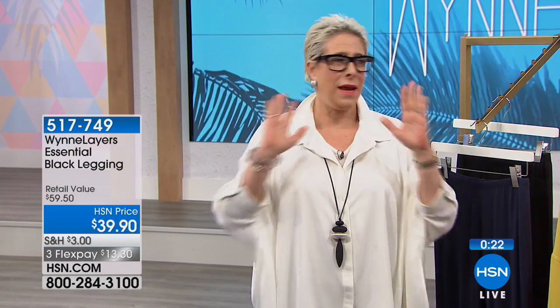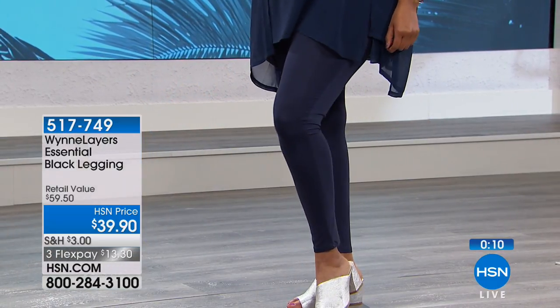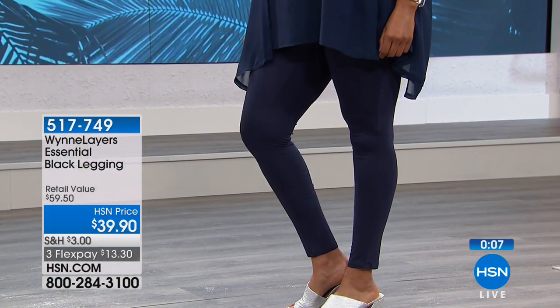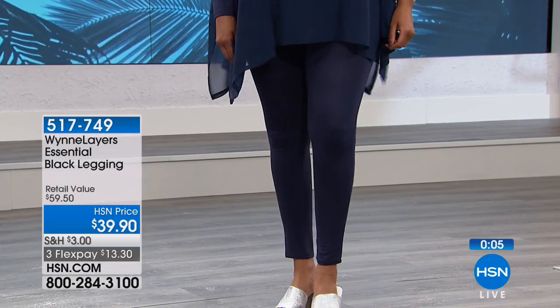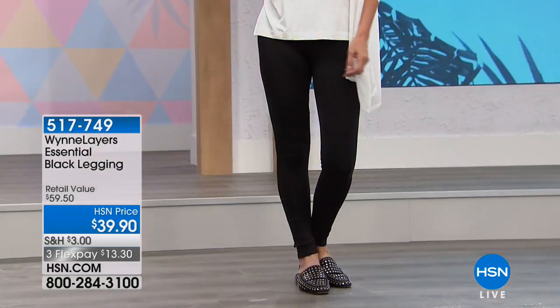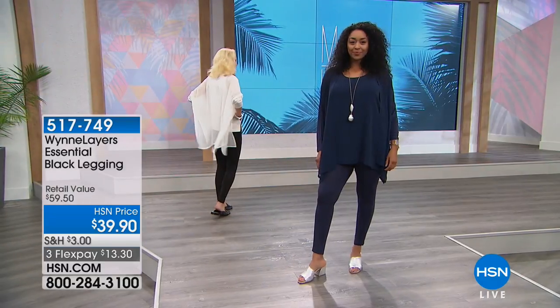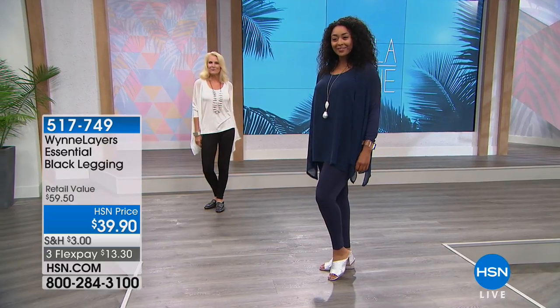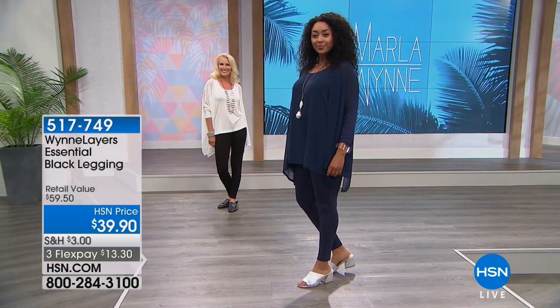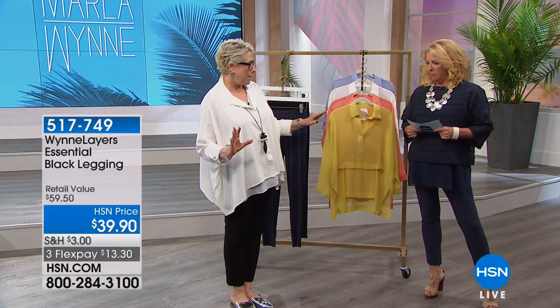Everybody goes on vacation in the summer, and I love Florida in the winter. But I don't like to pack a lot — I don't like checking bags. I like to travel with a carry-on. The whole idea behind layers is mix and match. Over the next two hours we'll show you how to mix and match and create a whole new outfit. With layers we've got several different pillars — the legging and the two-pack tank start everything.